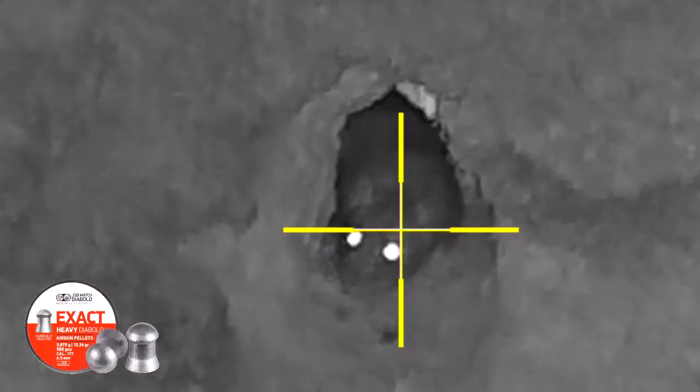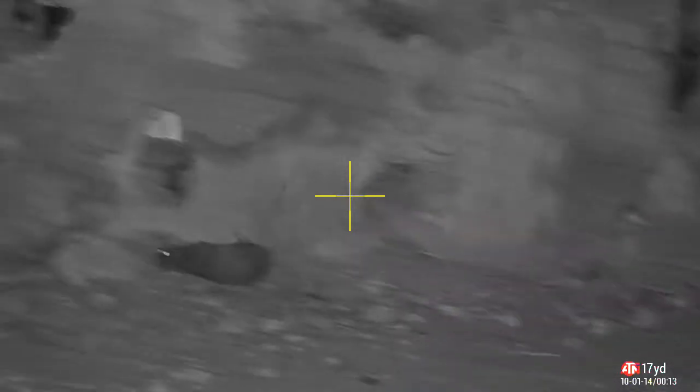Same shot zoomed in — just want to show you the damage these GSBs do in .177. The other one wasn't waiting around — he's disappeared.